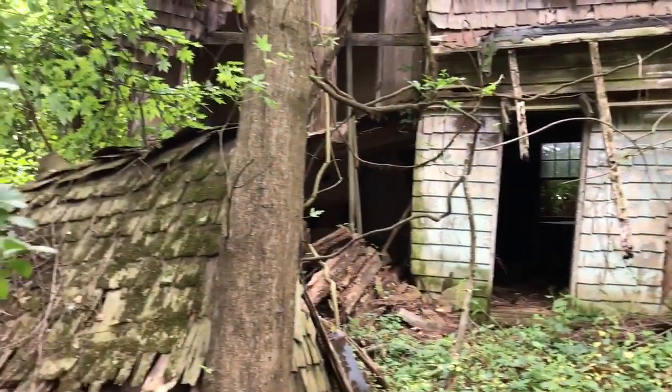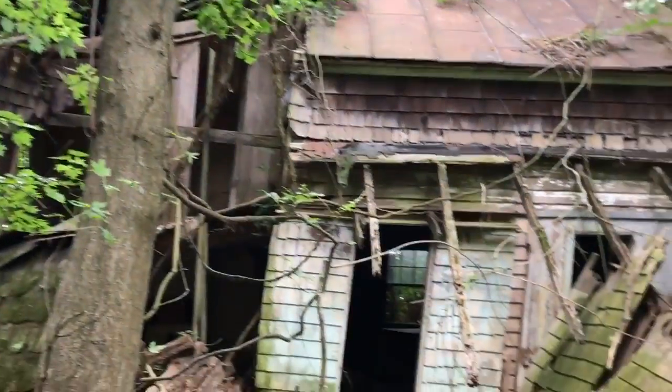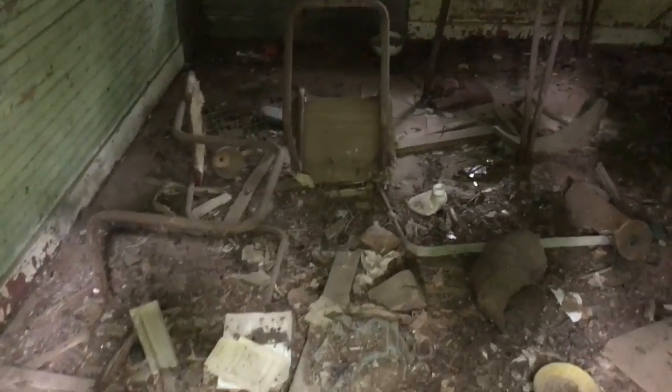Here's the other side of it. I don't know how this part hasn't collapsed either — the ground doesn't feel too good. Wow, this looks really old.